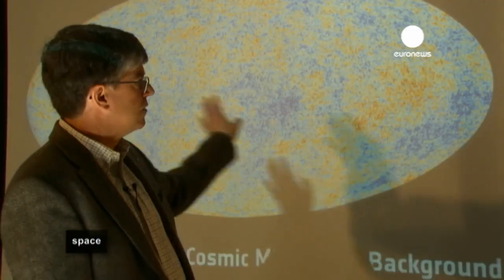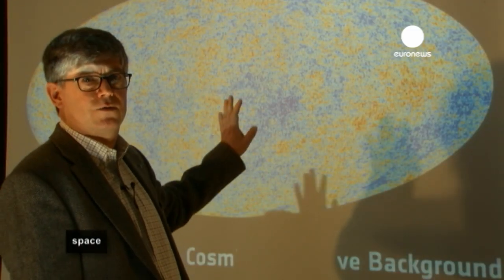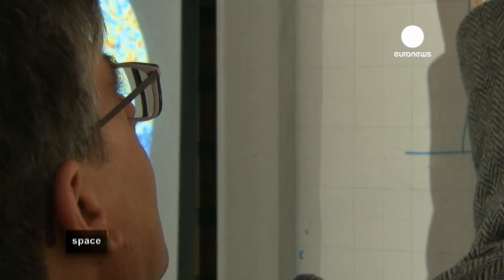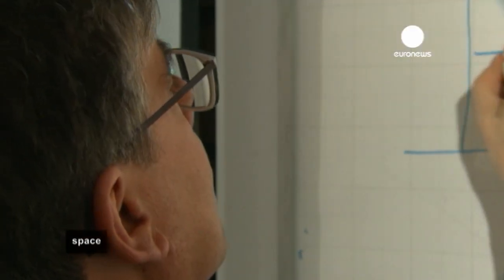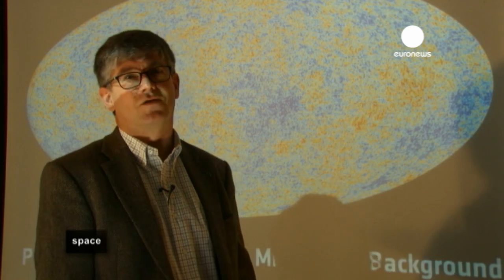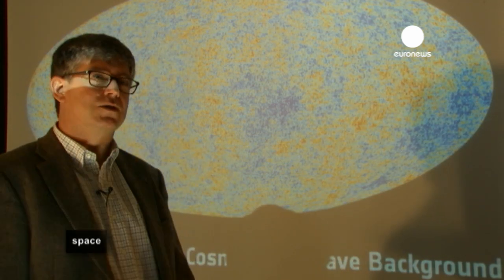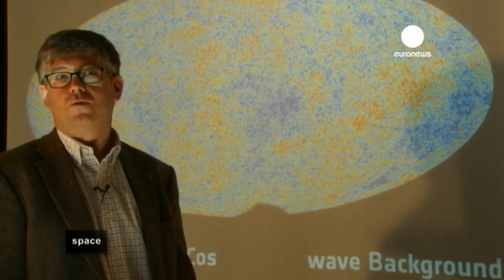It turns out that most of this image — most of this map — fits beautifully our very simple model. At the same time, we find some strange things. And this is where it starts to get interesting, because we see some signs of things that do not fit.